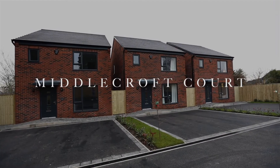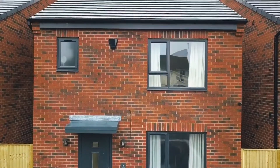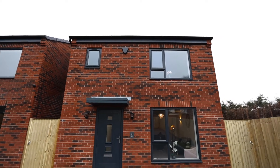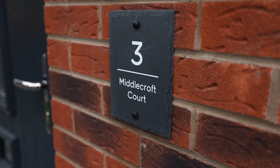Welcome to Middlecroft Corp. As you can see, it's a lovely three-plot development — secluded, private, with your own private gateway. Lovely modern houses with anthracite windows and big large windows, and lovely large rooms inside as you will see.